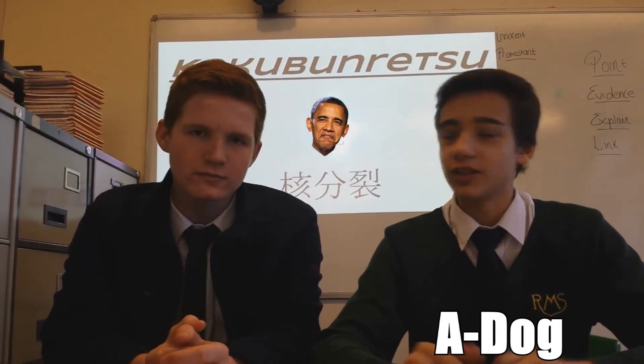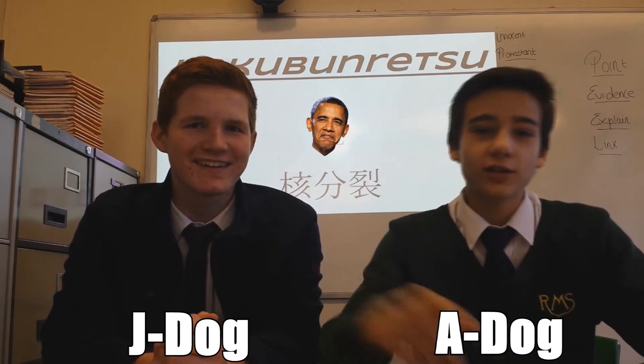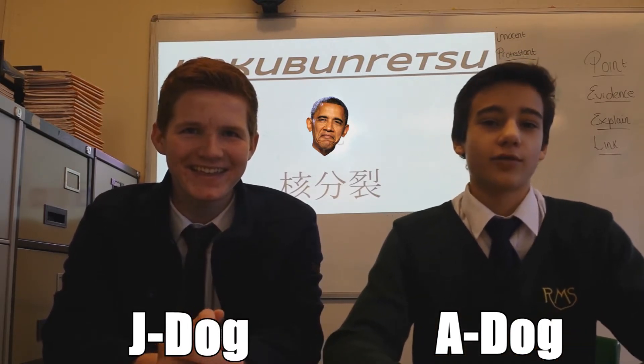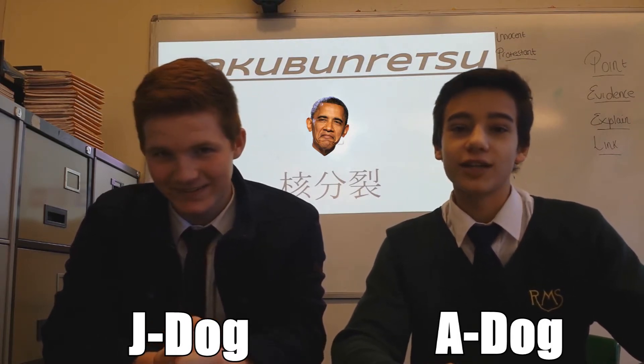I'm your boy A-Dog and I'm with J-Dog over here. We're going to be speaking to you about background radiation. So tell me about this background radiation.